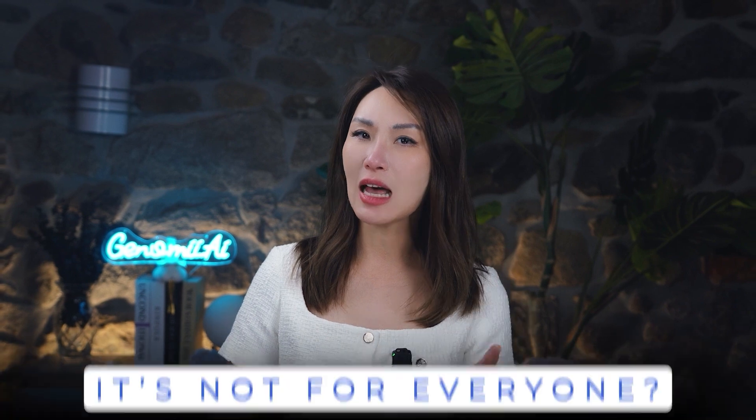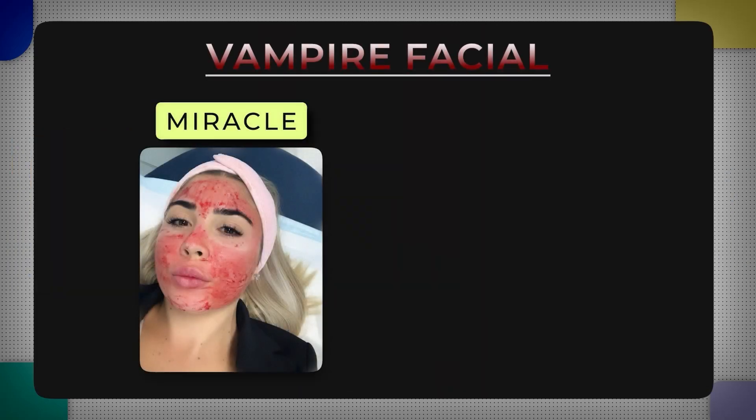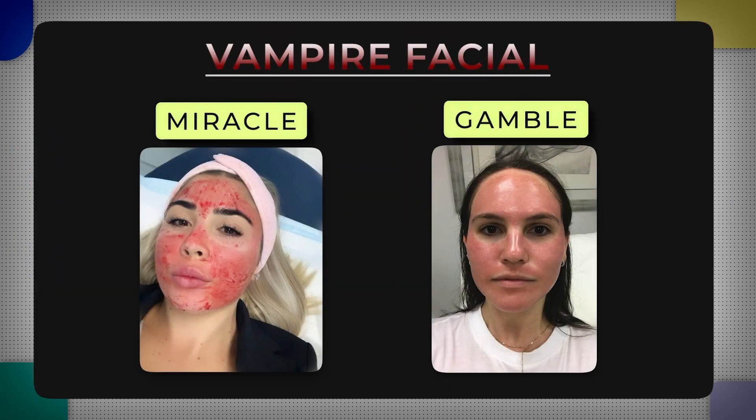What if I told you it's not for everyone? And even worse, it could be dangerous for some people. So is this a miracle or just a risky gamble?